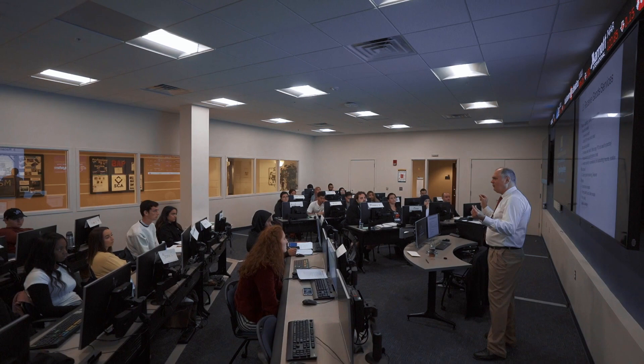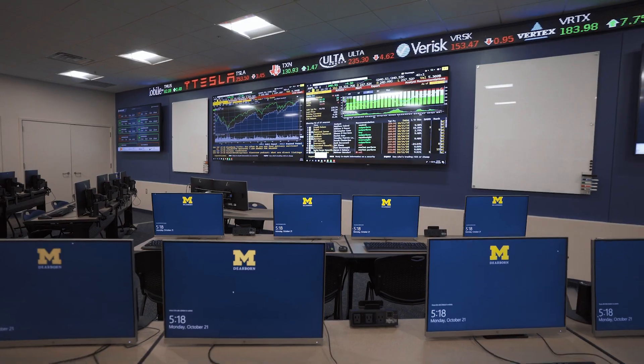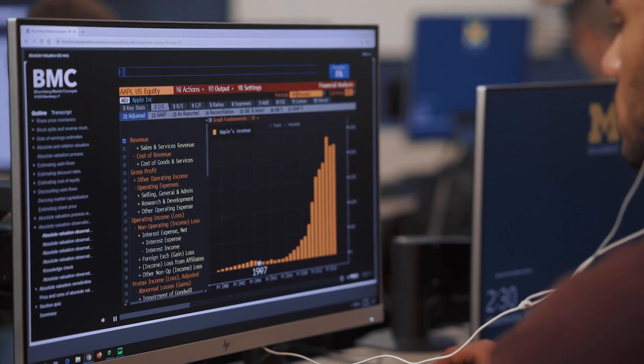Resources like the Bloomberg Finance Lab give students a competitive edge as they launch their careers and move into the marketplace. Students can get Bloomberg certified, and that's something they can put on their resume. It's a skill they can take into their career, and that puts them a jump ahead right away.